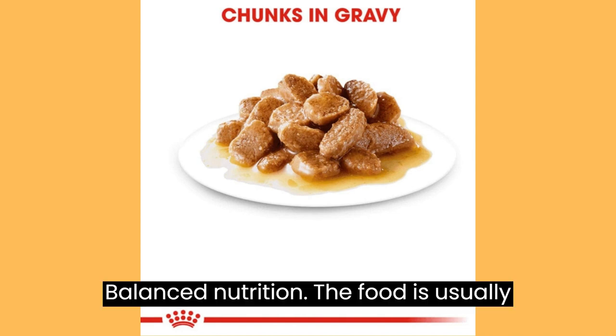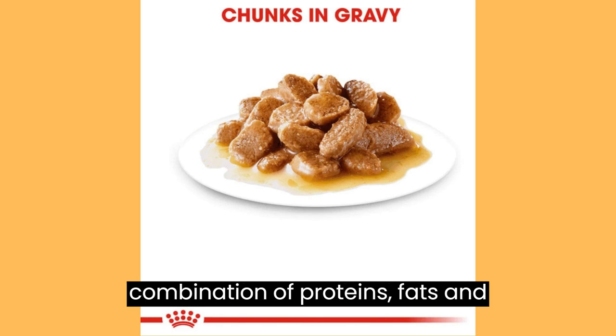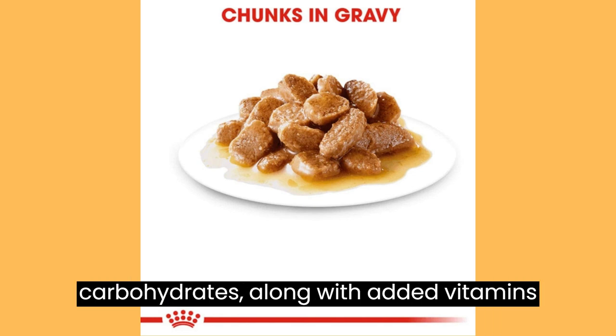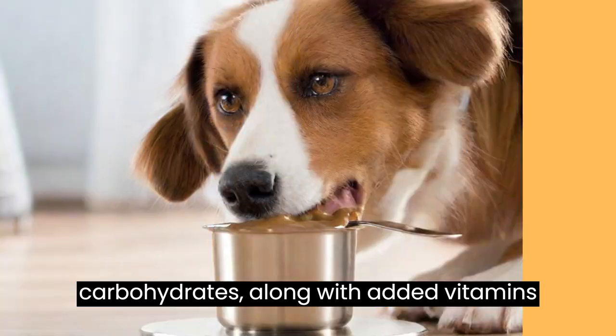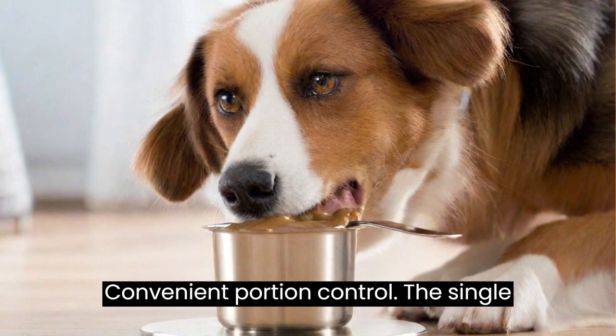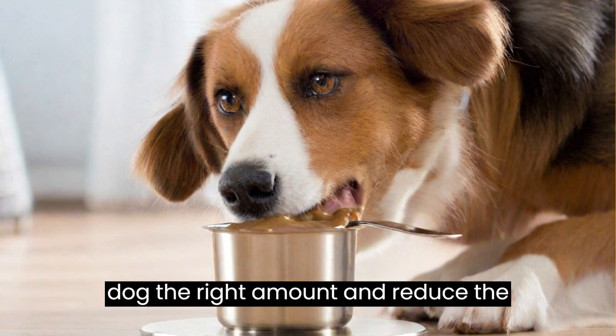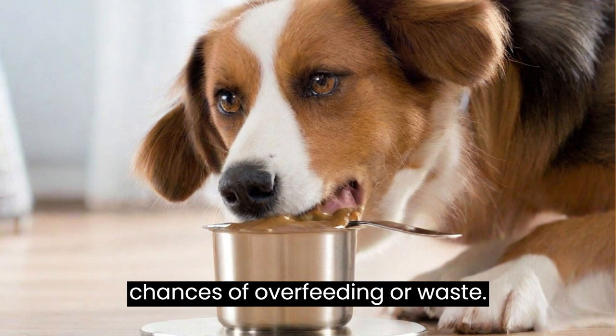Balanced Nutrition: The food is usually formulated to provide a balanced combination of proteins, fats, and carbohydrates, along with added vitamins and minerals to support overall health. Convenient Portion Control: The single-serve portions make it easy to feed your dog the right amount and reduce the chances of overfeeding or waste.